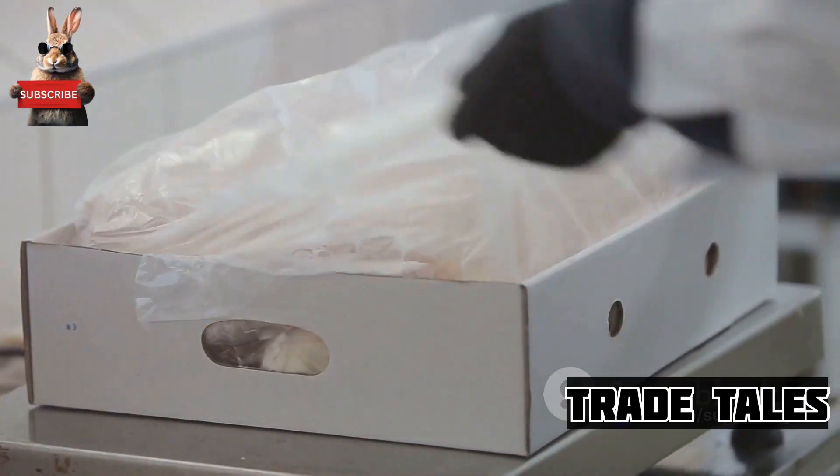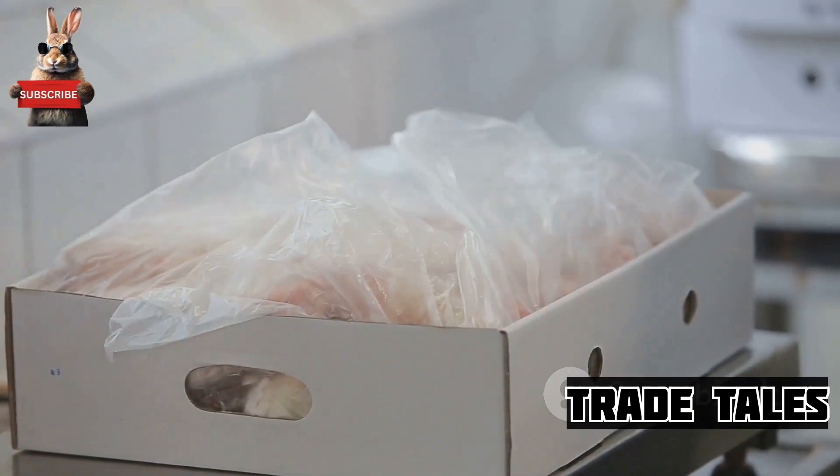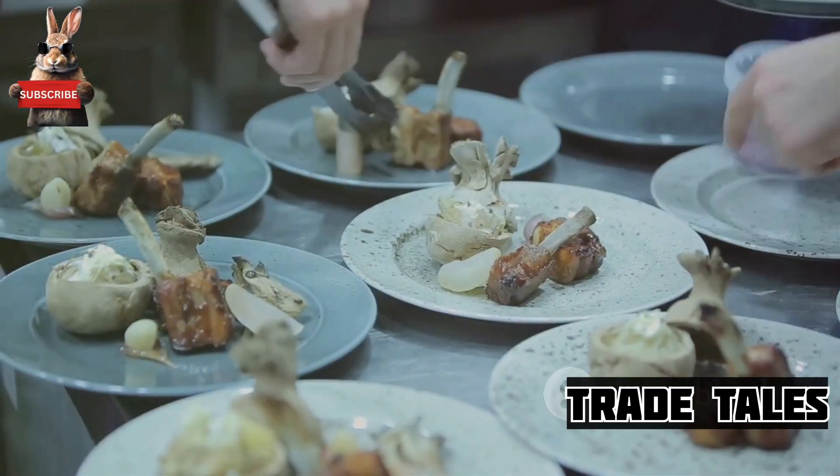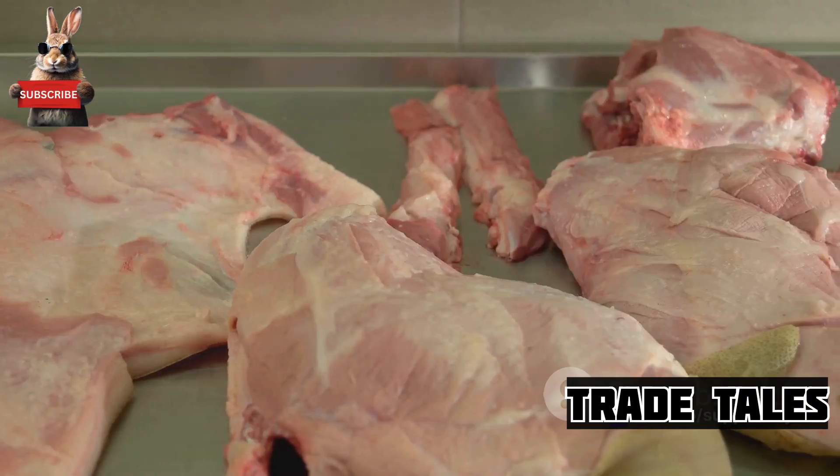The harvested rabbit meat is then packaged and distributed, ready to be transformed into a myriad of delicious dishes. From a hearty rabbit stew to a delicate rabbit confit, the culinary possibilities are endless.